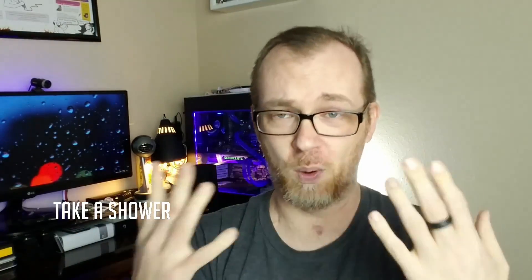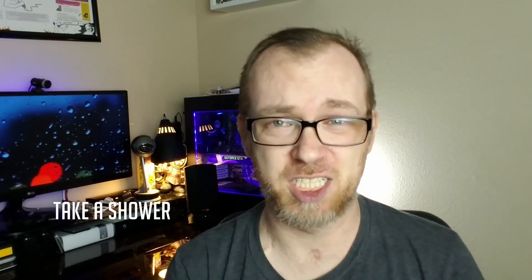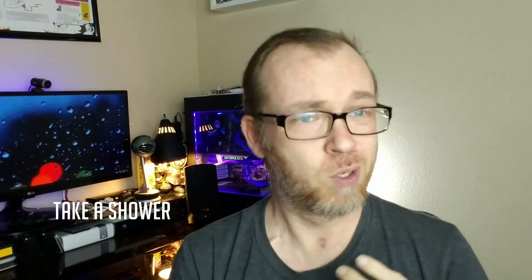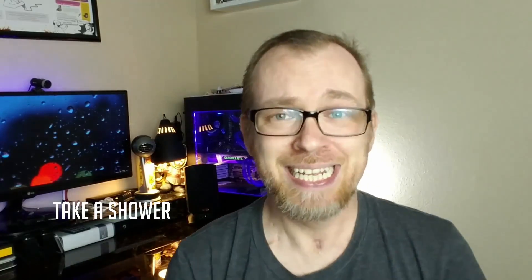Number five: nurses and techs are going to be all up in your personal space, getting your dialysis treatment set up whether it's in your arm, your chest, or wherever. So do them a favor — take a shower, brush your teeth, be hygienic. Bathing in your favorite cologne or body spray is not a substitute. Actually get yourself wet and lather up before you go in so you don't stink. They're going to be right up in your business, so brush your teeth.